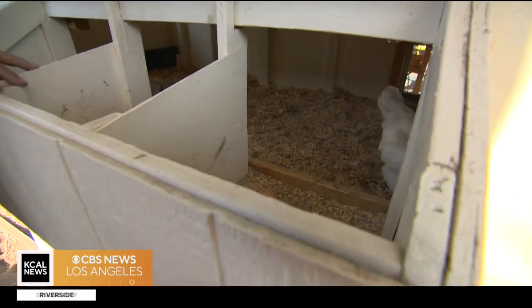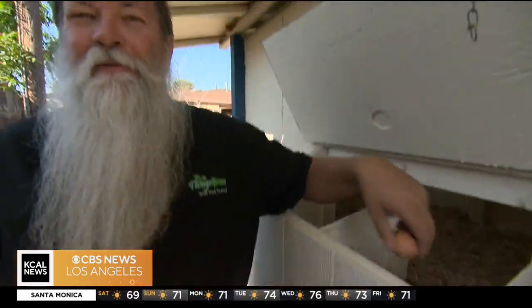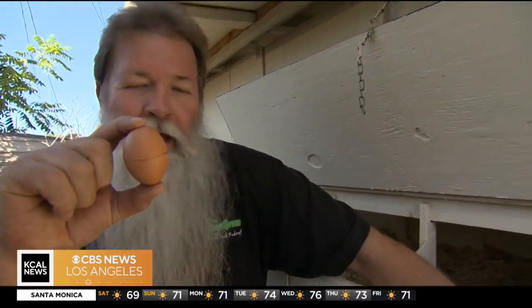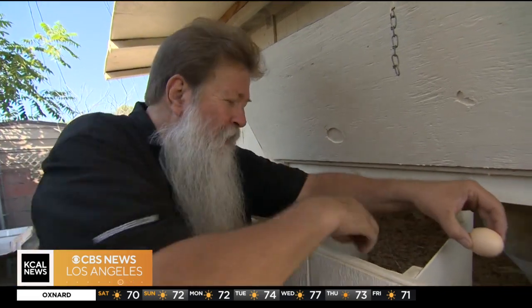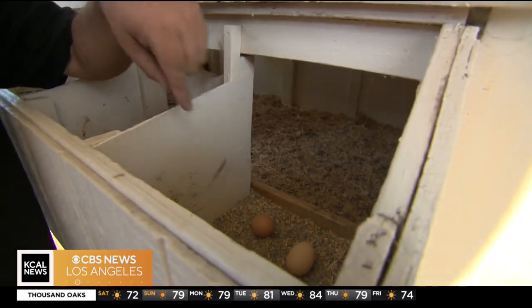A chicken will typically lay one egg a day. You know why? Because you have to teach the chickens to lay the eggs. So this right here is a fake egg. This is a real egg, so I'm not going to drop this one — I'm going to drop this one in here. Once they kind of get used to the idea that there's eggs in there, the chickens will come around and they will lay their eggs.